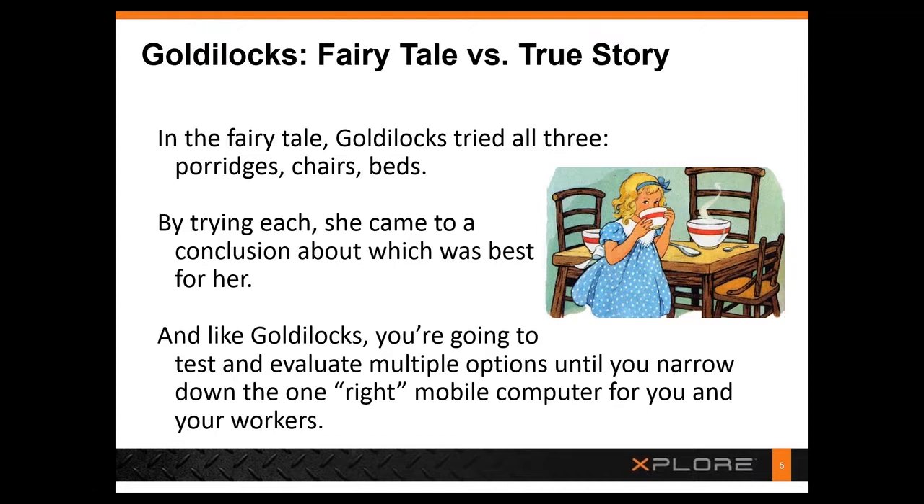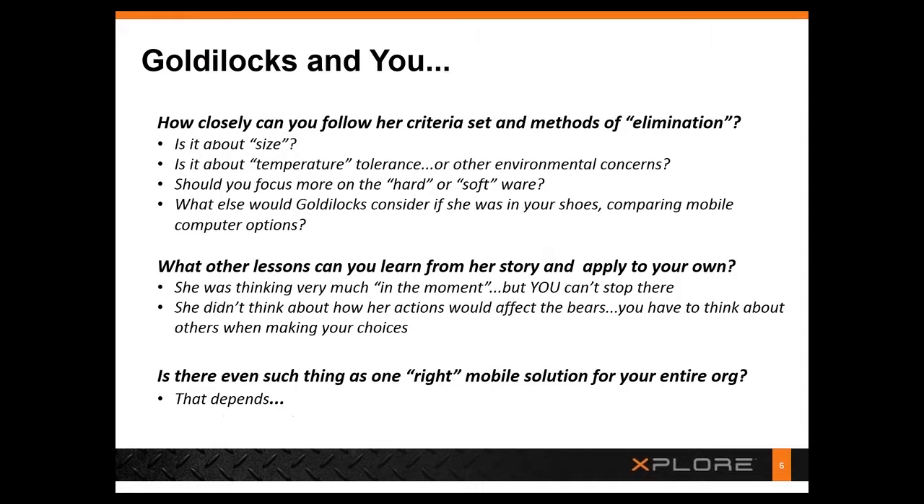There are a number of criteria you have to consider. Is it an issue of size — will people be climbing ladders, or so mobile that putting something in their pocket makes all the difference? Or do they need access to a lot of screen real estate because they need multiple windows open? Is it about temperature tolerance or some other environmental concern? Is it about the hardware or the software? In our view, the software should drive a lot of these choices first and foremost before picking a device.